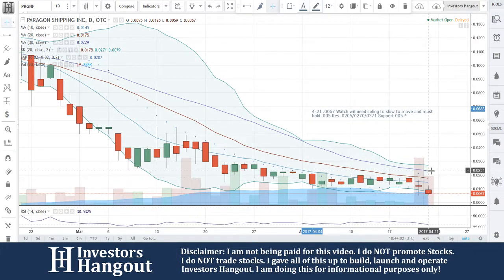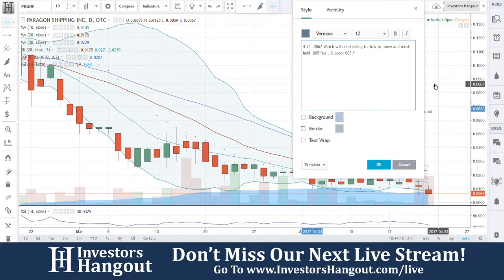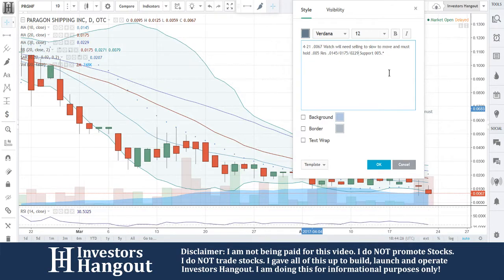If you break that 0.371, this one could really start moving up much higher from there. Looking over at the resistance levels, those seem to be off, so let me make sure those are in right. Corrected levels are 0.145, followed up by 0.175 and 0.229. I apologize about that — just got to make sure our numbers are in there correctly.